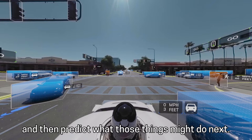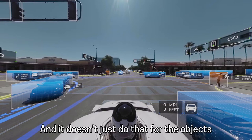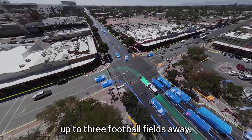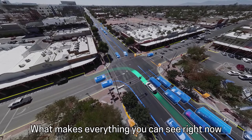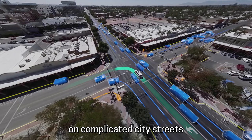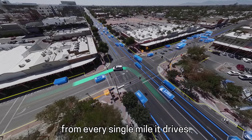Objects are identified and analyzed, and then it predicts what those things might do next. Paths are charted — and it doesn't just do that for the objects you and I can see. It can do that for things up to three football fields away. What makes everything possible is experience: Waymo has already self-driven millions of miles on complicated city streets, and it's constantly learning from every single mile it drives.